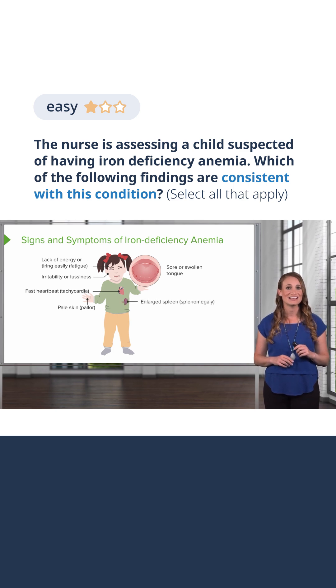An enlarged spleen, and something called pica — this is when a patient wants to eat items without nutritional value, such as dirt or ice, and the reason for this is unclear. When a patient presents with these symptoms, they should be evaluated for iron deficiency anemia as a possible cause.